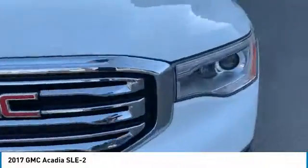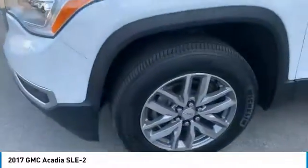Here are some of this vehicle's great options: tire pressure monitoring system, remote engine start, roof rails, active grille shutters, traction control, stability control, roll stability control, remote keyless entry, fog lights, ambient lighting.